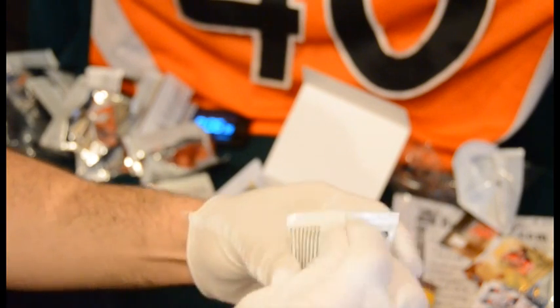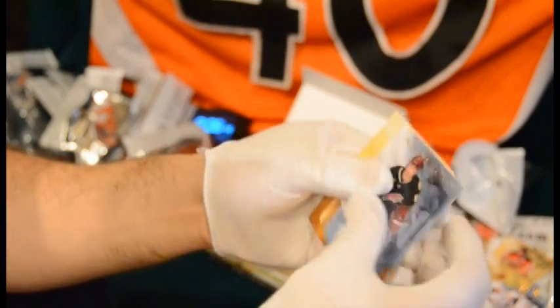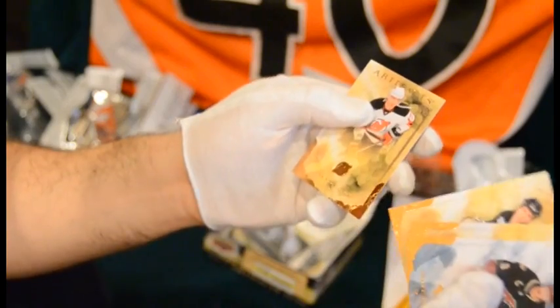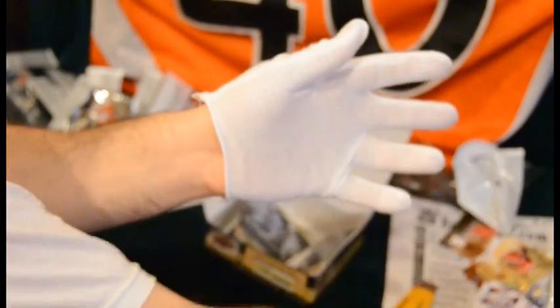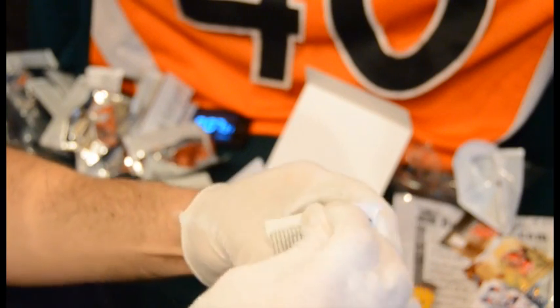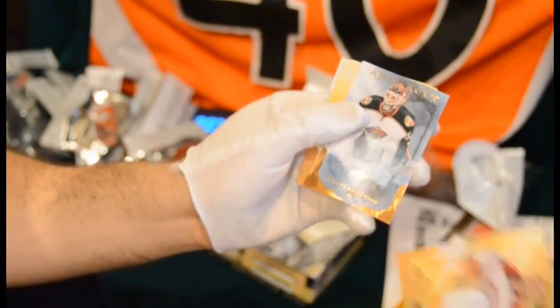Got a few left in here, looks like about five. Shane Doan, Brandon Dubinsky, Cam Ward, Martin St. Louis, and Ilya Kovachuk again. They've got an order in these packs. Carey Price, Nicholas Backstrom, Jason Spezza, Andrei Markov, Matt DeShane — we've had that pack.